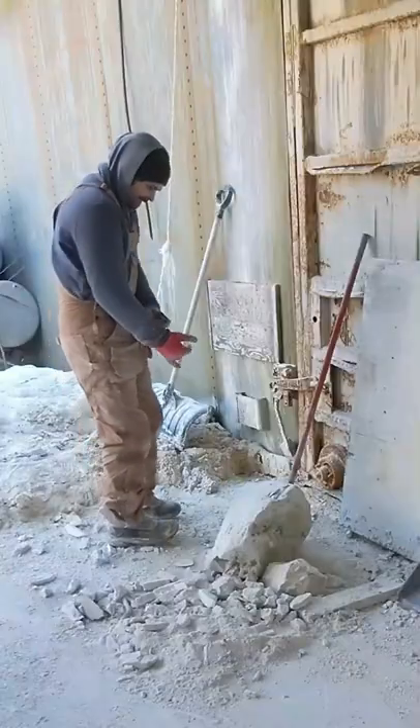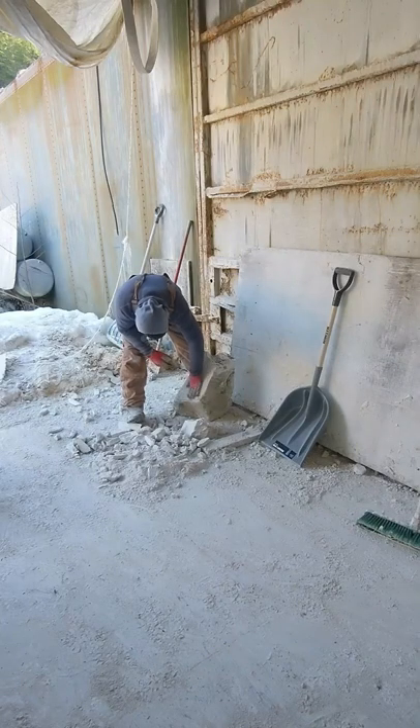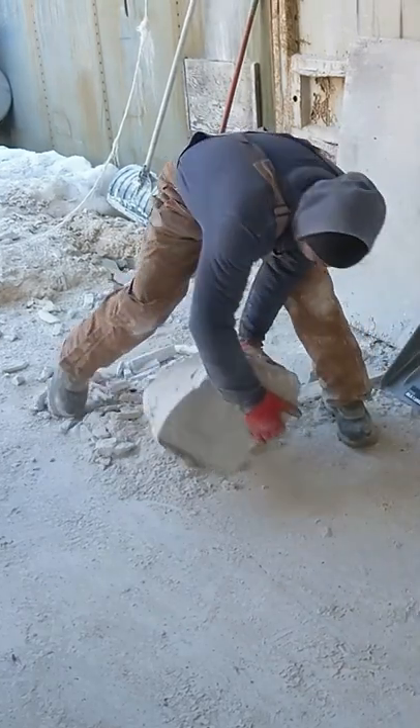Hello everyone, my name is Andrew Gable. I'm an artist. I've been creating original one-of-one stone carvings for the last nine years and selling them through galleries.